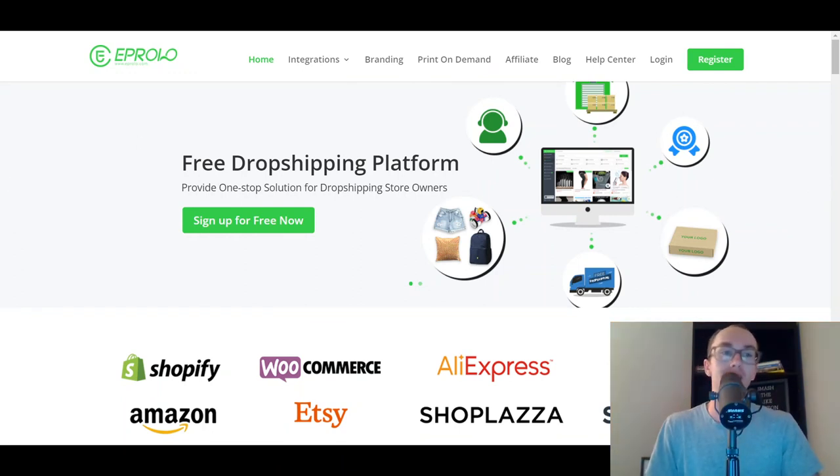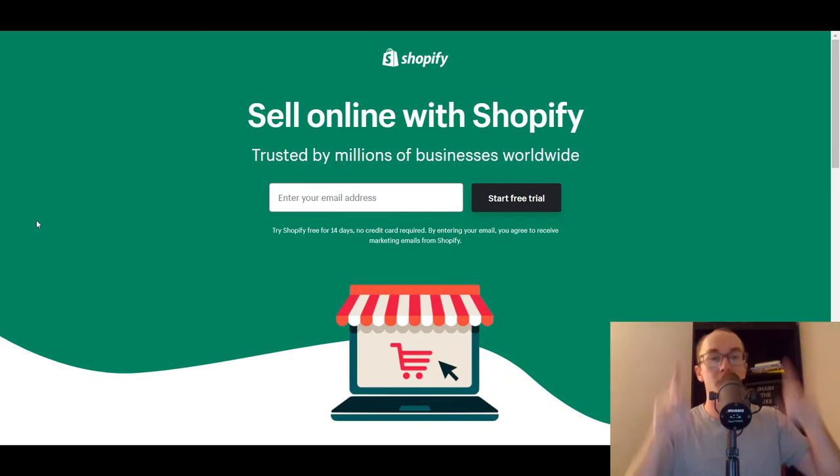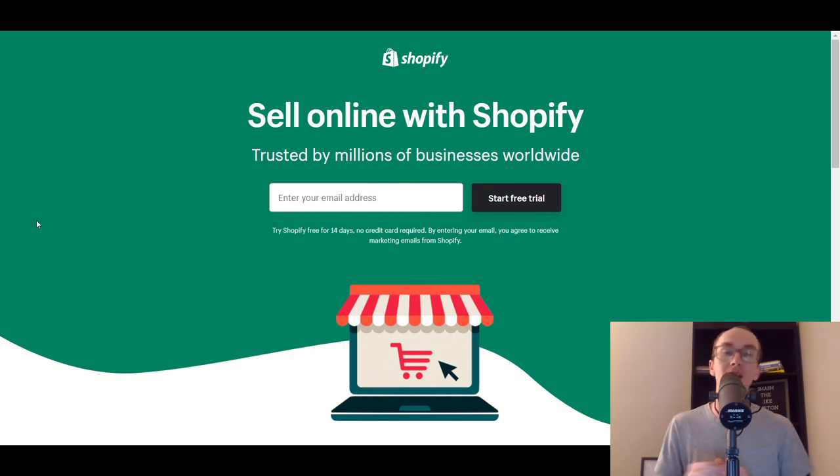That is it for today's list. If you want to get signed up with Shopify, I have a link down below where you can get started with a free trial. Links down below as well to all the other companies, dropshipping services, suppliers, and apps mentioned in today's video. If you enjoyed the video, be sure to smash that like button, hit the subscribe button, and the notification bell so you get notified whenever I upload a new video. That is all for today and I will see you in the next one. Peace out.